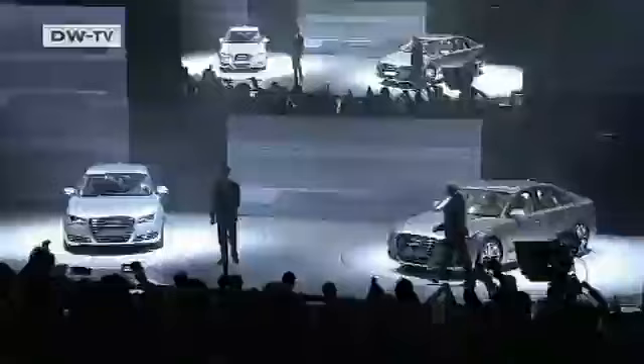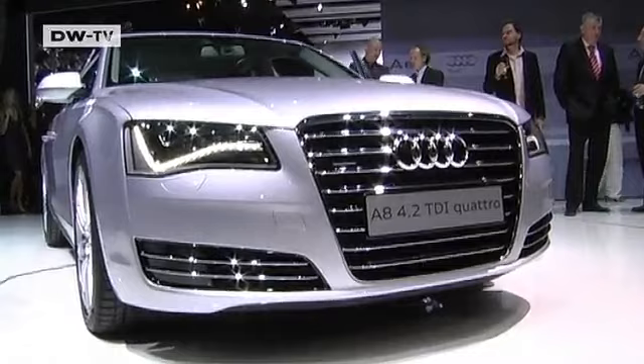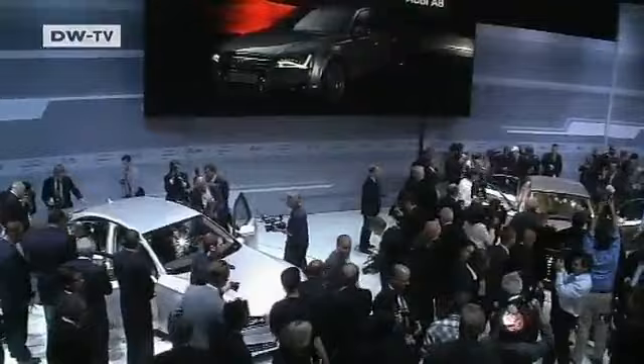Audi has unveiled its new A8 flagship sedan, underscoring the company's ambitions of challenging the Mercedes S-Class and BMW 7 Series in the large car luxury market. The A8 is a bit bigger than its rivals, but thanks to its aluminum body, it's 100 to 250 kilos lighter. A 3-liter diesel sets a new standard for fuel efficiency in the class, using just 6.6 liters per 100 kilometers.